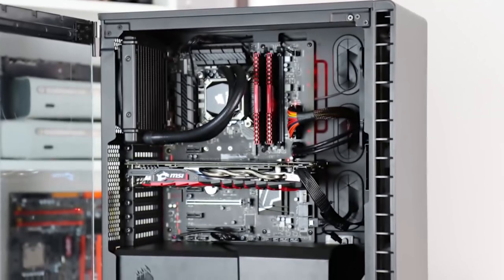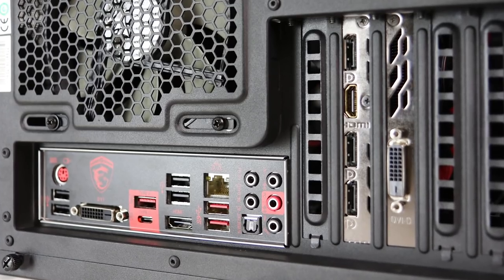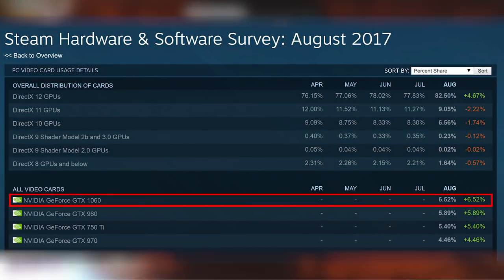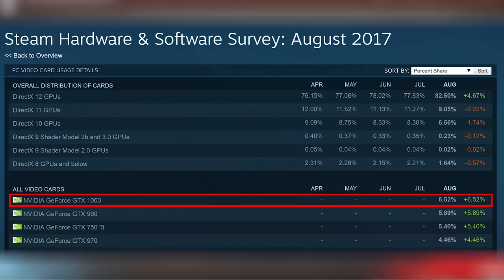Hey everyone, so last year we constructed this — the Digital Foundry gaming PC designed to run console ports at full 1080p resolution at 60 frames per second. Core i5, GTX 1060. Chances are you may have a very similar PC yourself. Technology hasn't really moved on so much in the mainstream market since then. Ryzen 5 has come along but the i5 is still a great choice, while the Steam hardware survey tells us that over 6% of all users are gaming with Nvidia's GTX 1060, making it the number one card on the market right now.